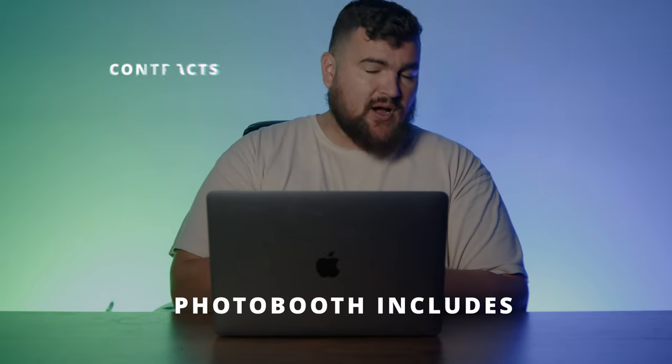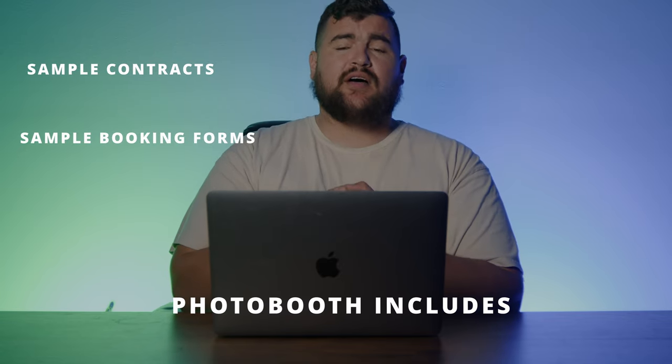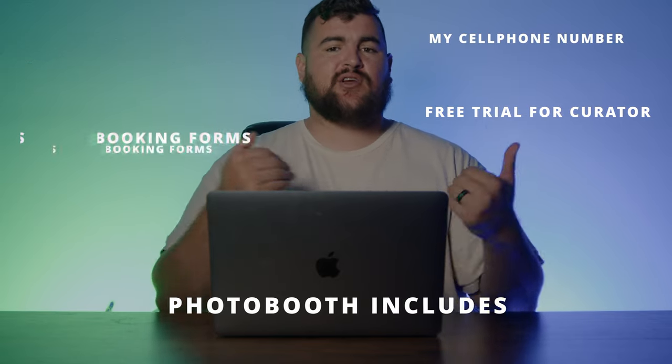The iPad photo booth will allow you guys to expand. I hope you enjoyed this video, and if you are interested in purchasing a photo booth from me, I'm going to leave my link in the description to my website. Also included are some sample contracts, sample booking forms, and you will also get a free trial of Curator. I have some other recommendations in that purchase, and you'll also have access to me if you have any questions — you'll have my cell phone number, you can text me, and I'm always willing to help. Hope this video was helpful, see you guys soon, take care.